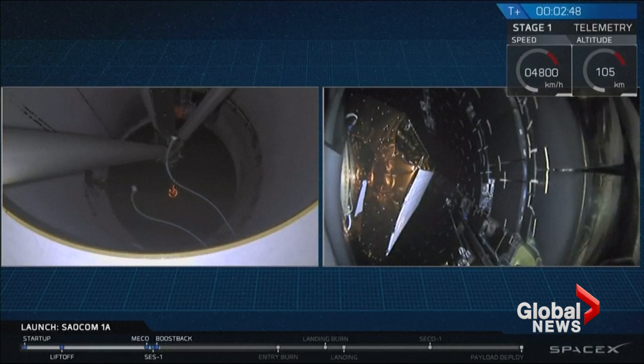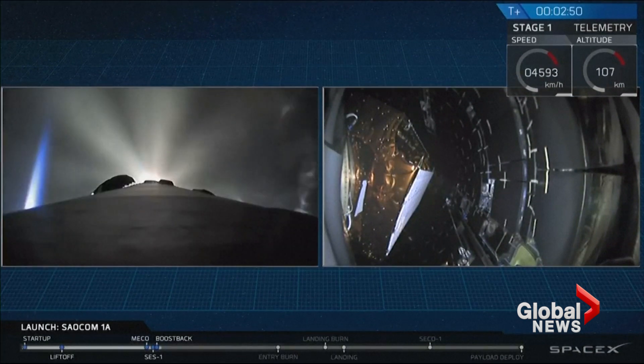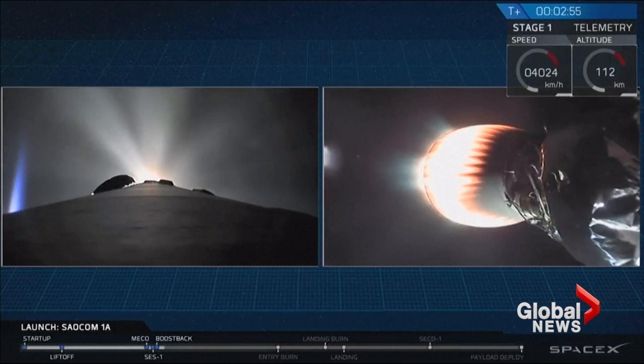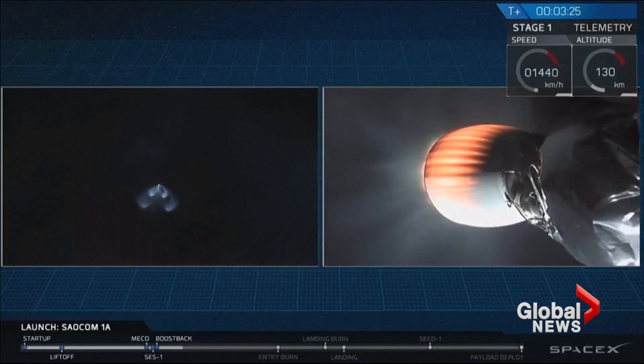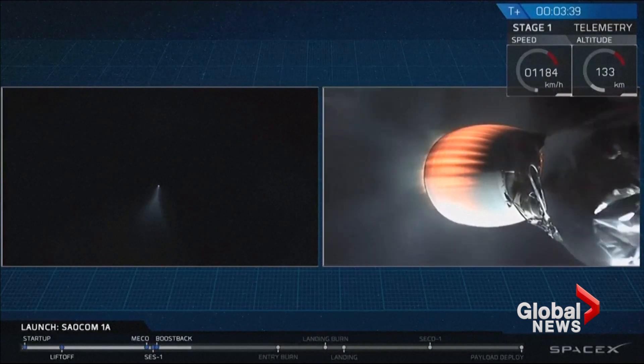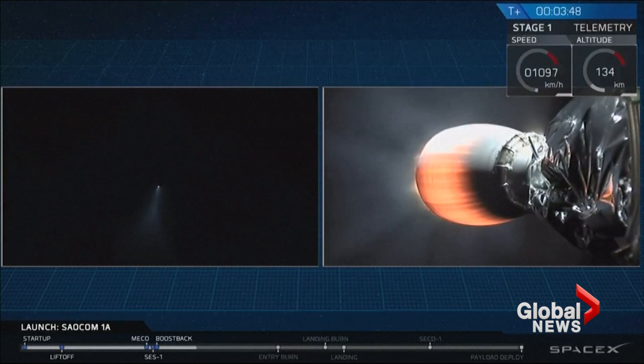Stage one boost back is starting. You should see that fairing deploy on the right-hand side of your screen right now. And there it is — good fairing deploy, fairing separation confirmed. That second stage will continue burning its Merlin vacuum engine all the way until ten minutes into flight. What you're seeing on the left-hand side of your screen is a beautiful shot from the ground in California of the exhaust gases of that first stage.